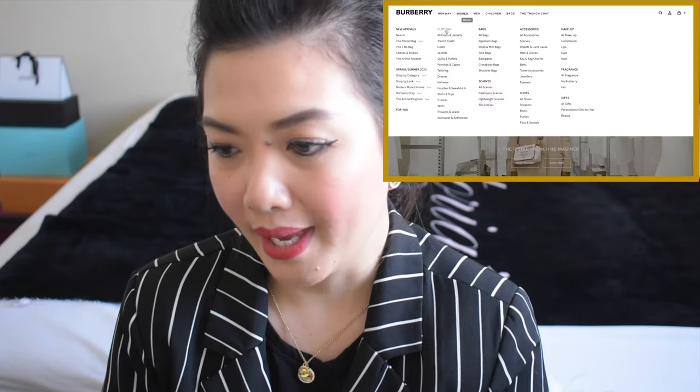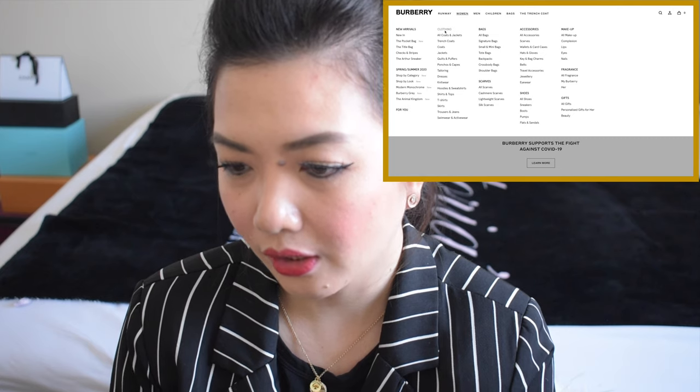We are officially on the website and let's start it. I will be doing seven categories, which is clothing, bags, scarves, accessories, shoes, makeup, and fragrance. We're going to women and clothing.